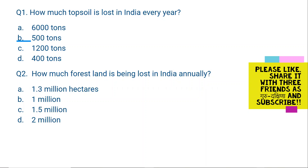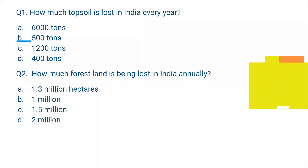Question number 1: How much topsoil is lost in India every year? Options: 6,000 tons, 500 tons, 1,200 tons, or 400 tons. The correct answer is 6,000 tons. Topsoil is the upper layer of the ground. Due to soil erosion, this topsoil is lost in large quantities.